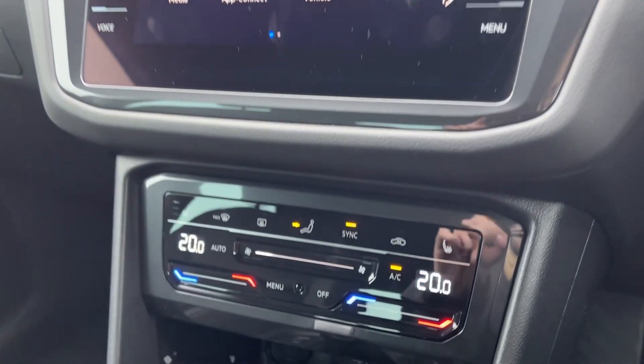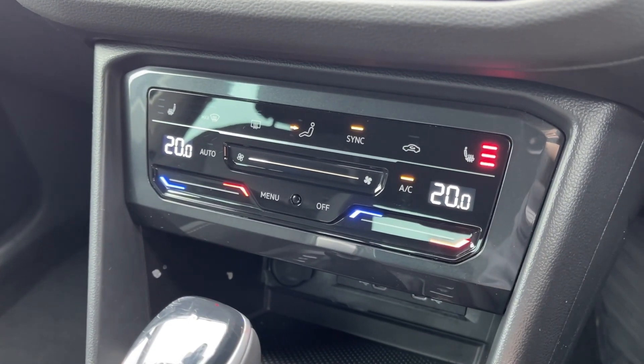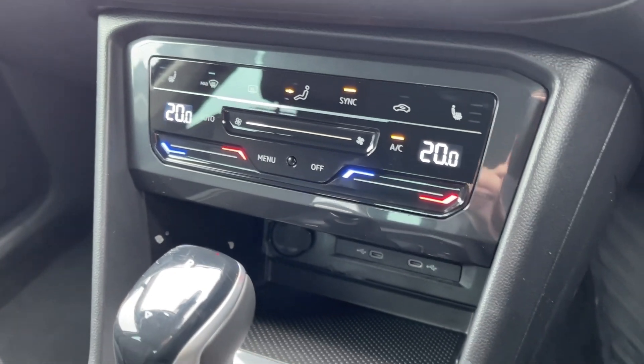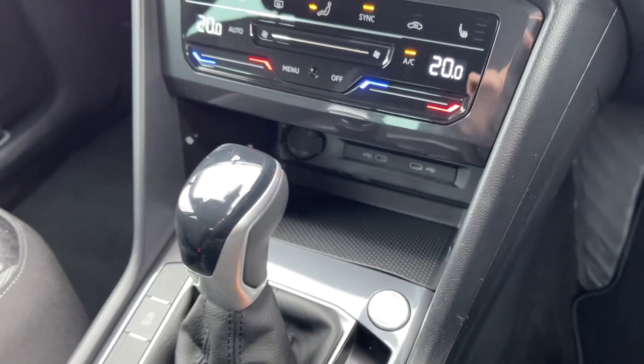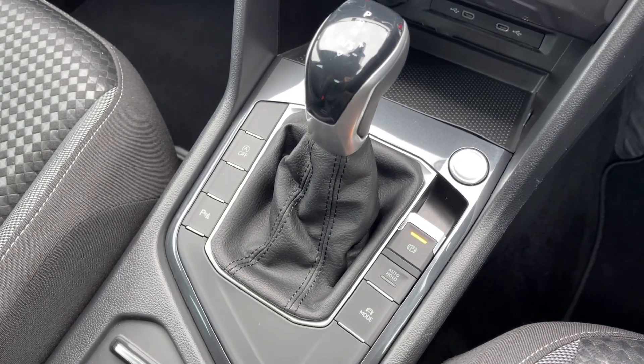Just below the media screen you will notice you've got the dual zone climate control in addition to controls for your heated front seats. Just below the climate control you will find the USB-C ports for connecting to the media screen. You've then got the DSG gear selector and your start-stop button in addition to the electric parking brake.